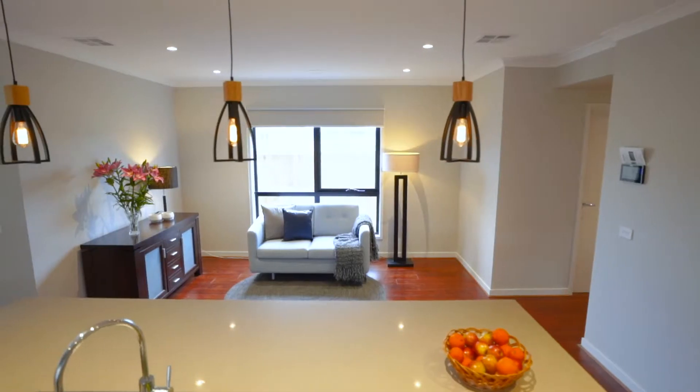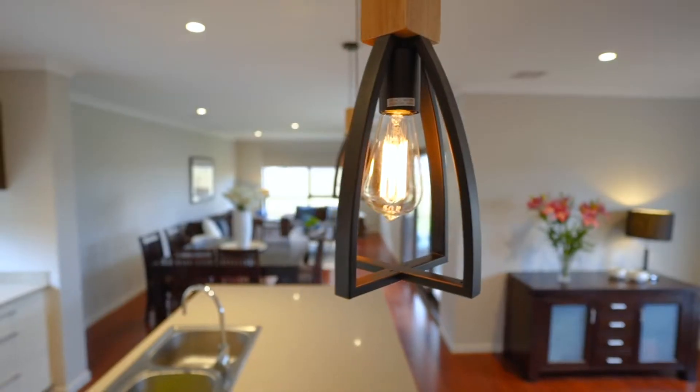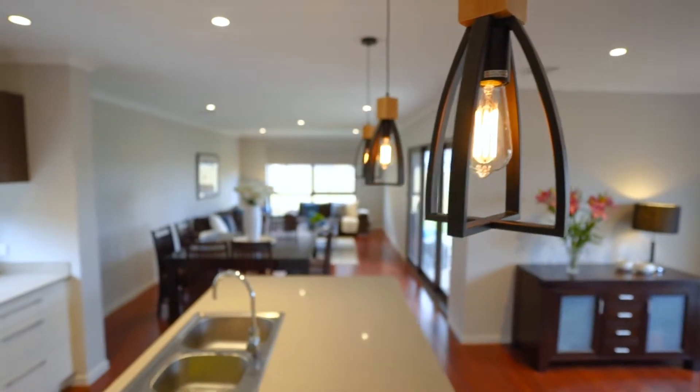Natural light flows through the living area with stacker sliding doors to a covered patio and a secure courtyard.